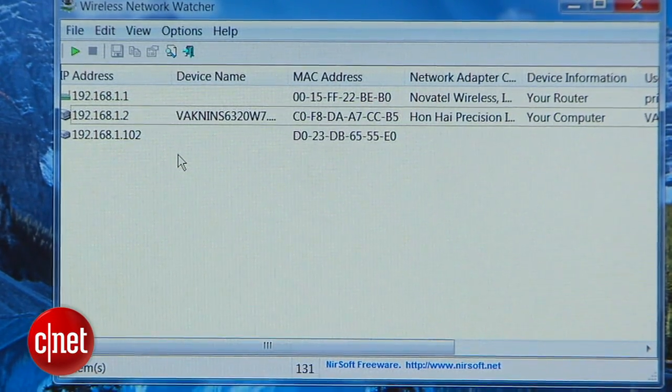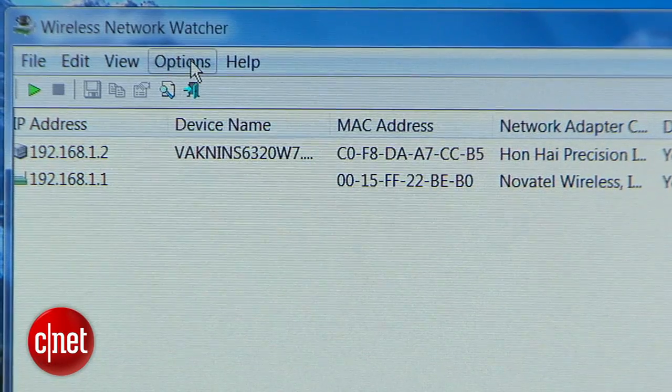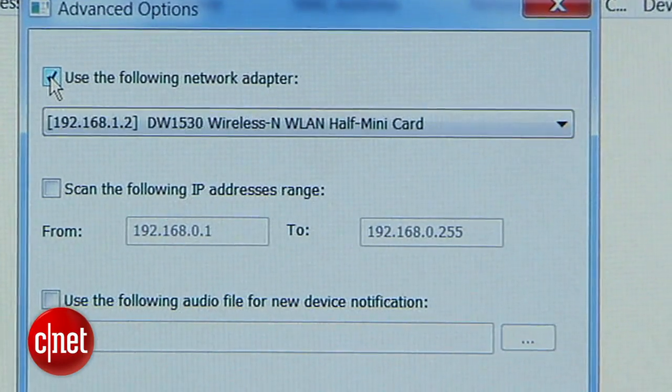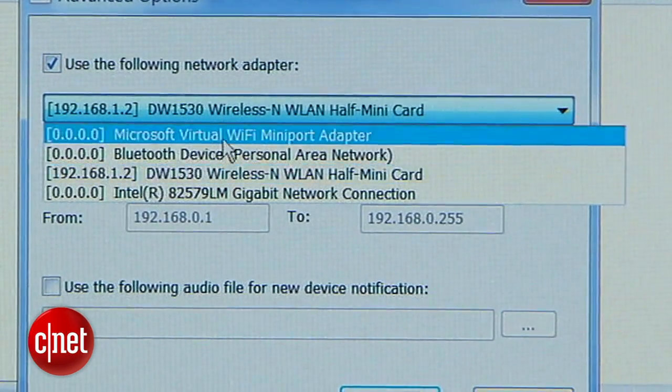It should work automatically, but if nothing happens, head to Options, then Advanced Options, check the box at the top, and select your network card from the drop-down list below.